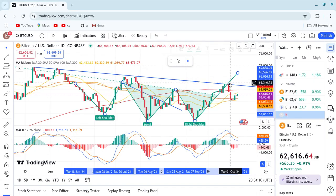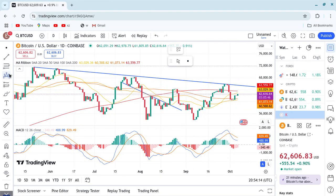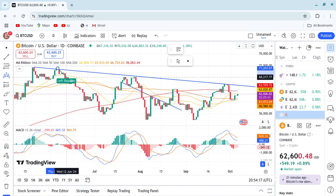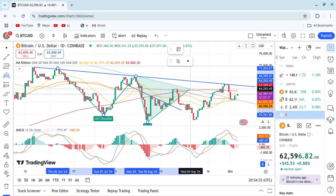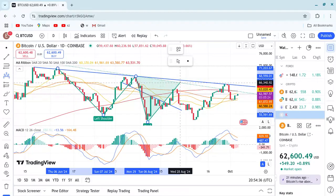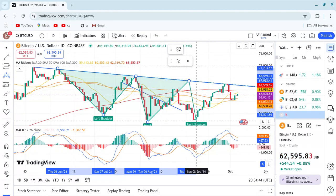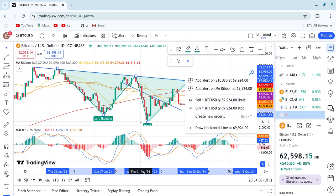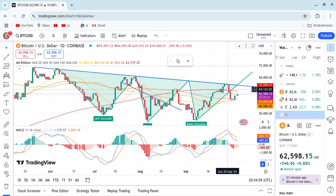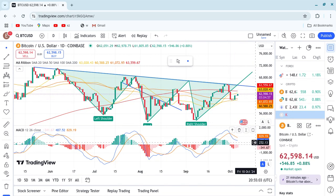Let me draw this out as a candidate pattern. From here we call this our leg down, we came here to the left shoulder, called up here to the neck, called here the head, and then somewhere here is another neck and shoulder. After this, we need to break from here. All of this you see over here is because we're checking from this area. Thank you so much — subscribe, like, and see you in the next video.